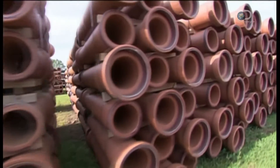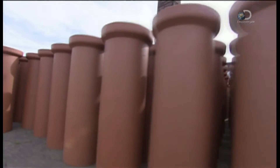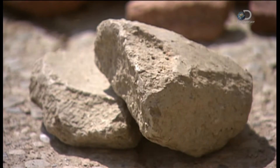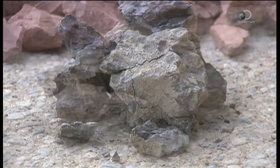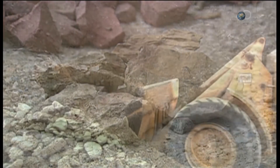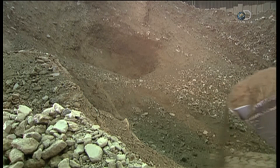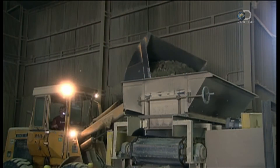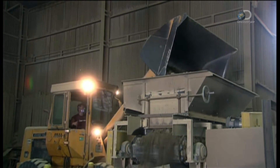These pipes can take a lot of stress — they bear the weight of soil and structures overhead, and they won't corrode. They start with scrap clay from manufacturing, raw clay, and shale. After these materials have been roughly processed, a loader scoops the mix onto a conveyor that takes it to a mill for a finer grading.